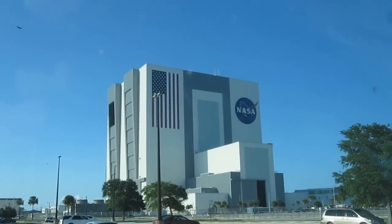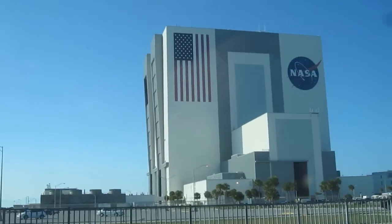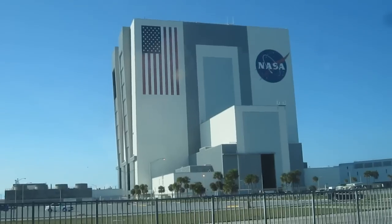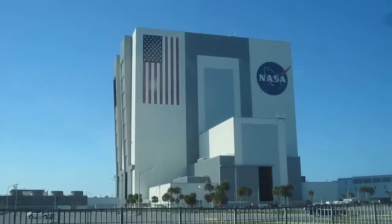Look at that — the VAB! Look at how close we are to it. It's huge. Do you guys see that flag up there on the VAB? That's the world's largest painted American flag. It's like bigger than two football fields or something like that. We made it through the checkpoint, now we're in!